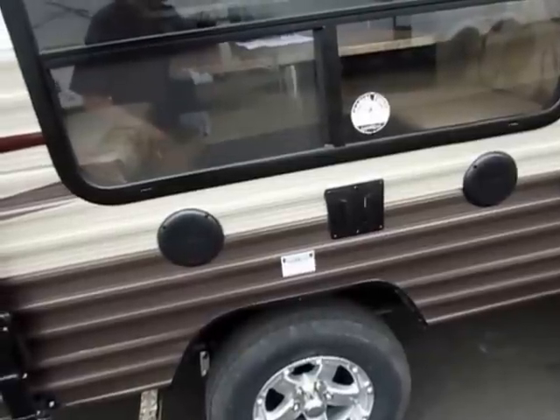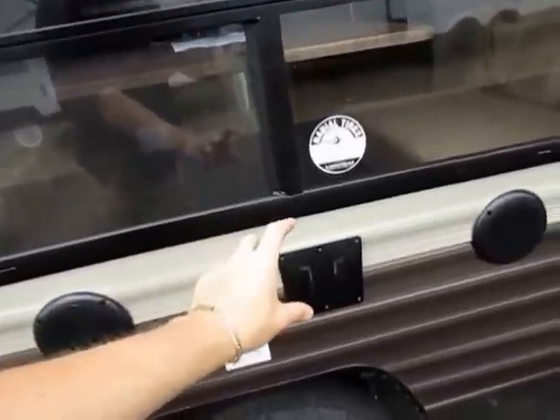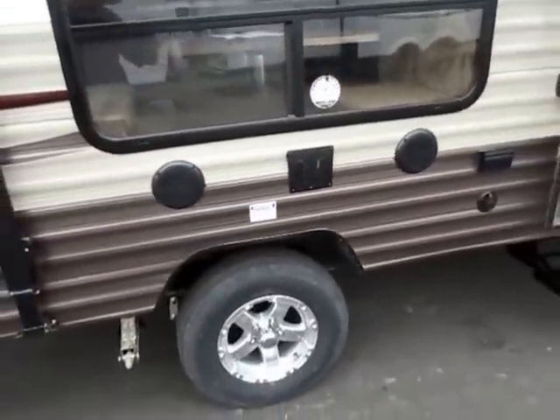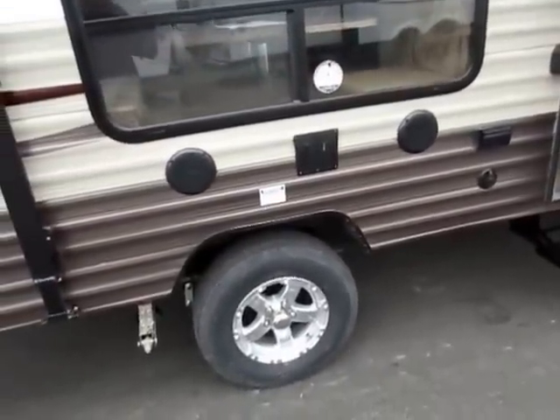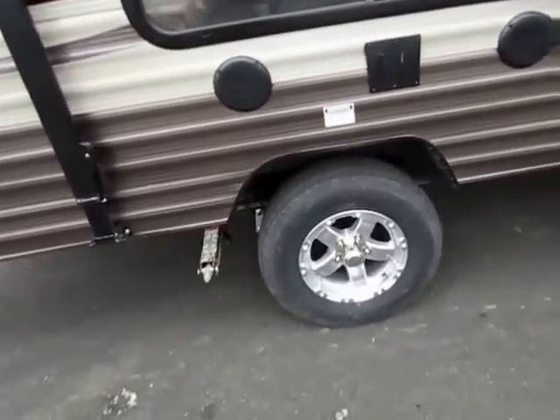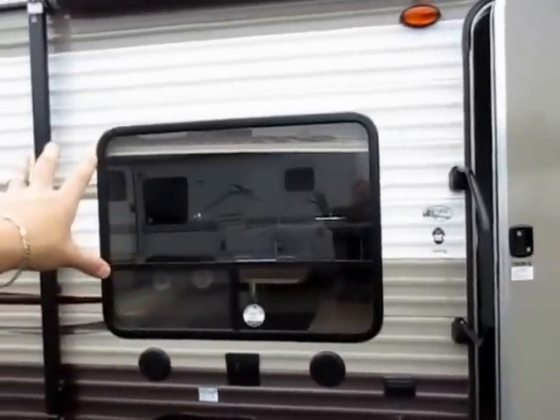The outside entertainment system is one of those upgrades. A TV is typically not included in a Wolf Pup — we'll list it if we've added one. You slide it right in, it plugs in, and it connects to your interior entertainment center so you have inside-outside entertainment. If you have two TVs going, one inside and one outside, they'll show the same thing — it's really cool.